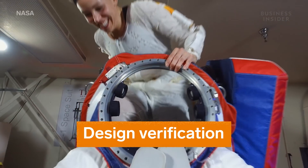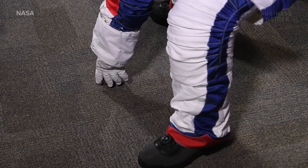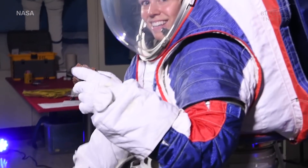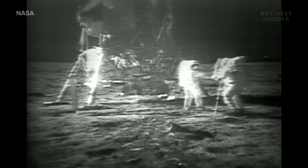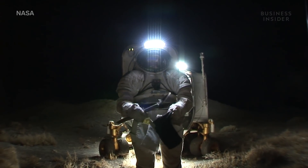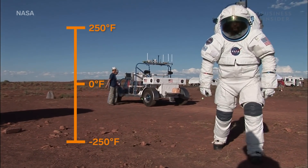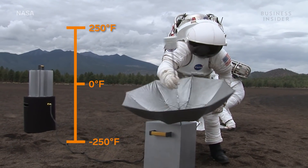Once that's figured out, the suit moves to the design verification stage. The idea is that we're going to stay on the moon for months at a time, which means you need to be very flexible, capable, and durable. We've been to the moon before, but not for this long, not this location, and not with the knowledge we have now. We're being asked to go to permanently shadowed regions where temperatures can reach minus 370 degrees Fahrenheit. The suit has to withstand temperatures as high as 250 degrees Fahrenheit and as low as minus 250 degrees Fahrenheit — a wider range than ever before.